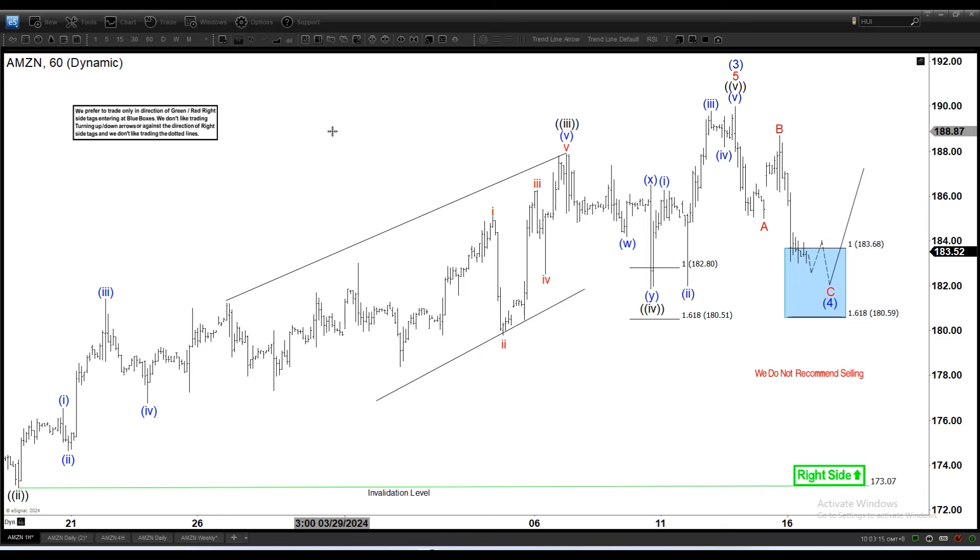On the 16-minute time frame we can see the stock is doing E3, has pulled back, and is already reaching the 100% extension.